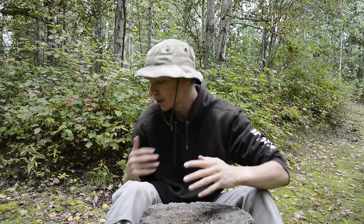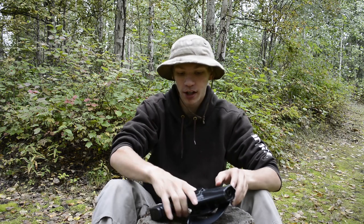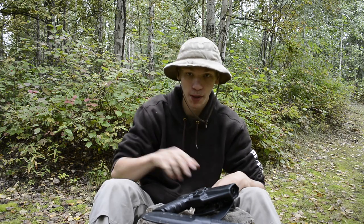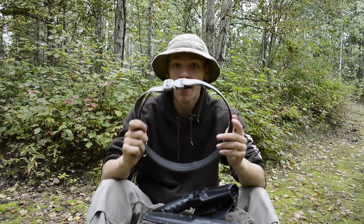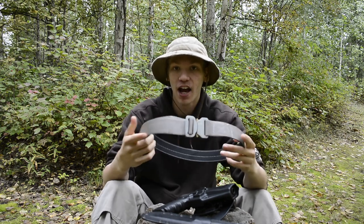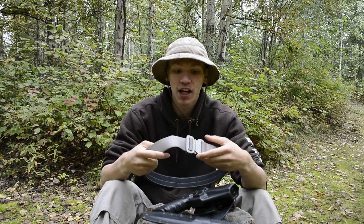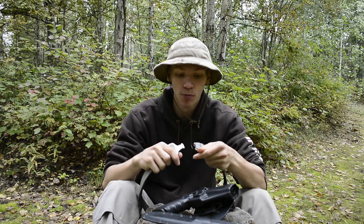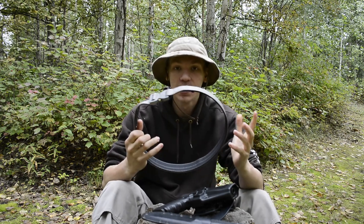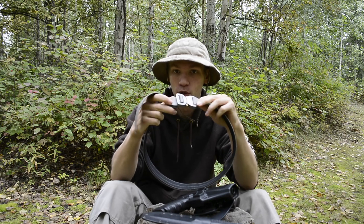Starting off with belt carry and moving onward. For my belt carry, I'm going to show all the stuff I carry on my belt, but I'm also going to be showing the belt itself since it has changed. If you've been around the channel, you'll probably notice I now have a click belt. This is primarily what I wear day in, day out. I really love synthetic belts and Cobra belts — this buckle system is a Cobra buckle. This is a gun belt; it's pretty thick and pretty rigid.